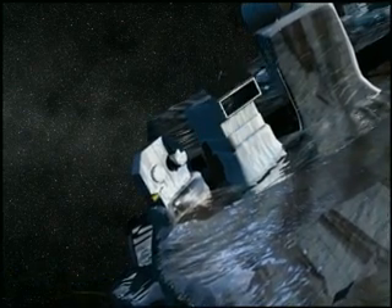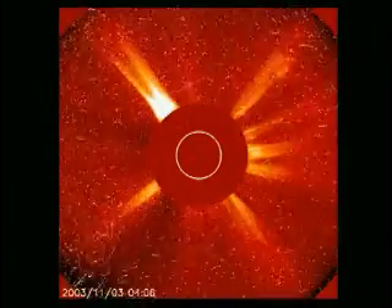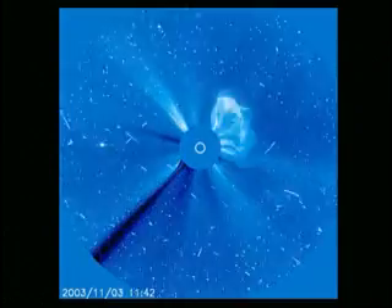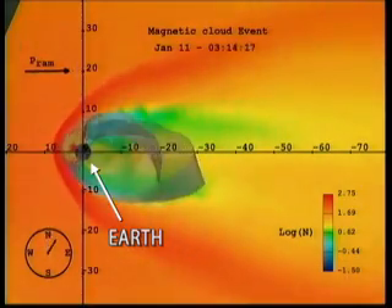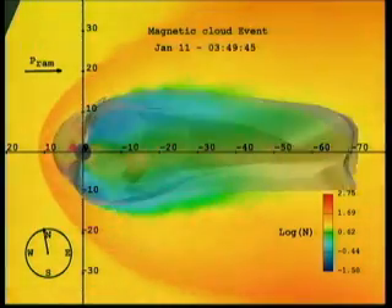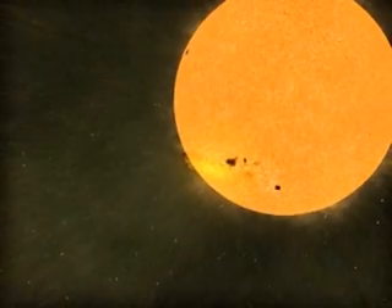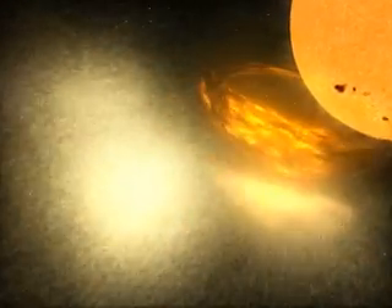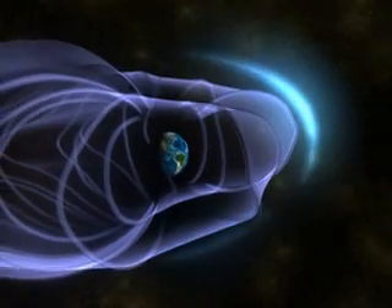STEREO's main objective is to study and understand CMEs, the most powerful explosions in the solar system. They consist of a billion tons of matter traveling at a million miles an hour and are associated with solar flares. They usually take two to four days to reach Earth, useful time to heed warnings from solar observers. But solar energetic particles, which are probably caused by CMEs, move much faster than the solar wind or the CMEs that generate them.